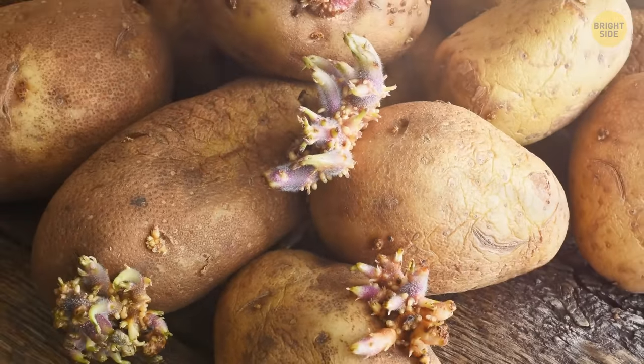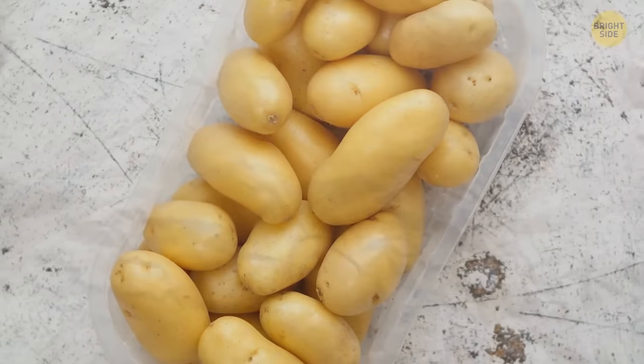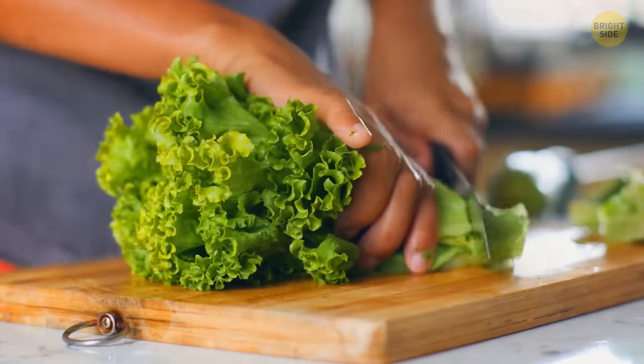Take potatoes with sprouts out of your cart right now. Go for firm and smooth ones without wrinkled skin, soft dark spots, or cuts. Pick only green lettuce with no holes or brown edges — the brighter its shade of green, the better.